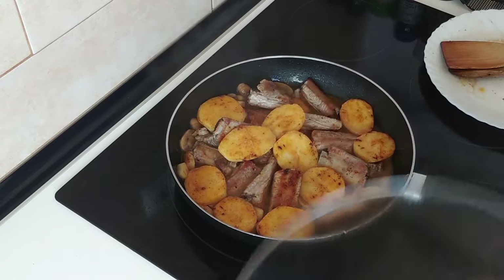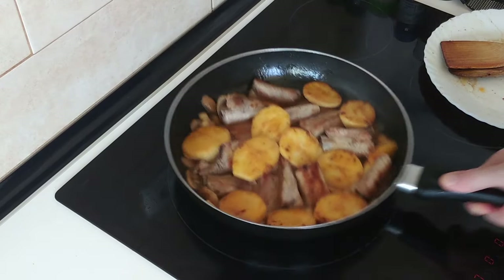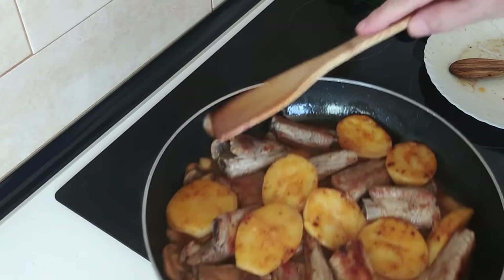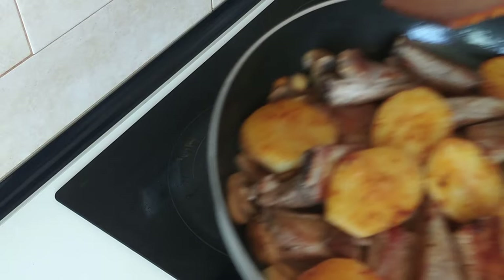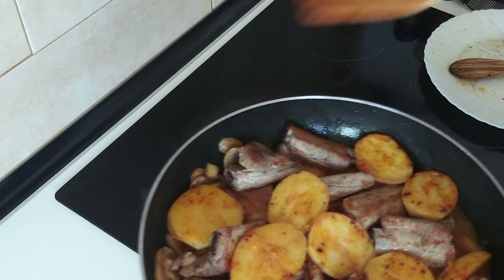About five minutes have gone by. Oh my god, this smells so bloody good. I just wish I'd made more — more potatoes, I mean. Because I do love my potatoes. Look at that.